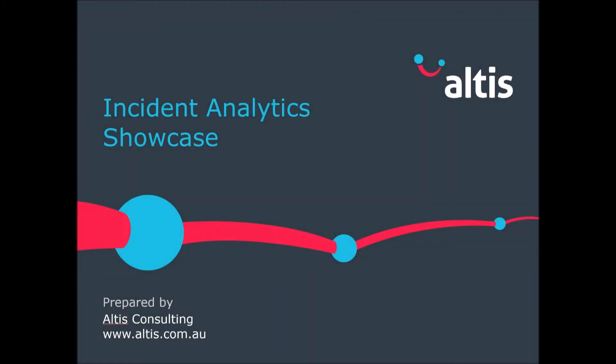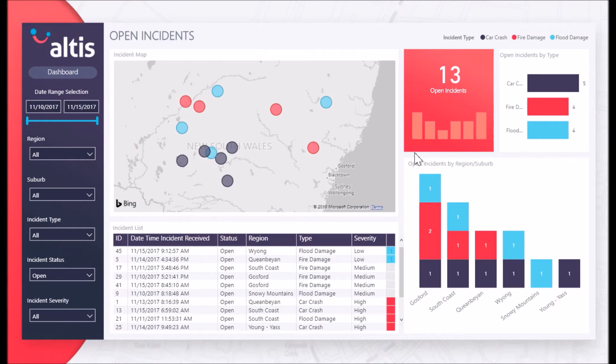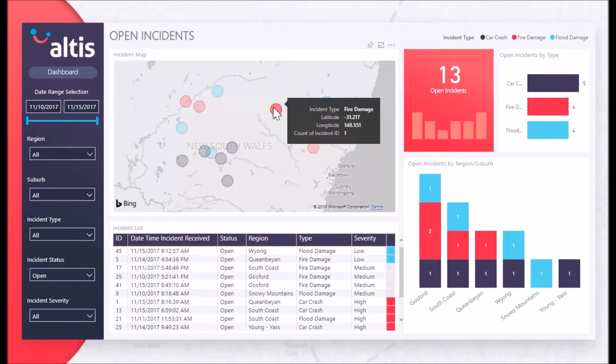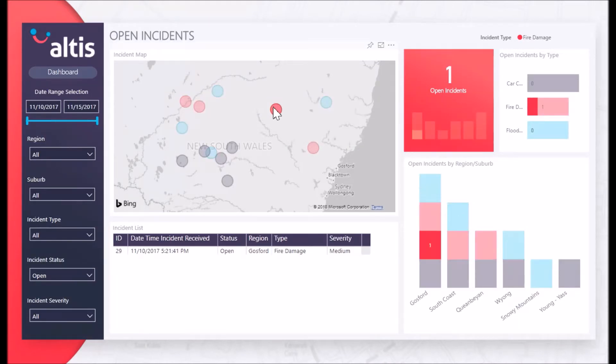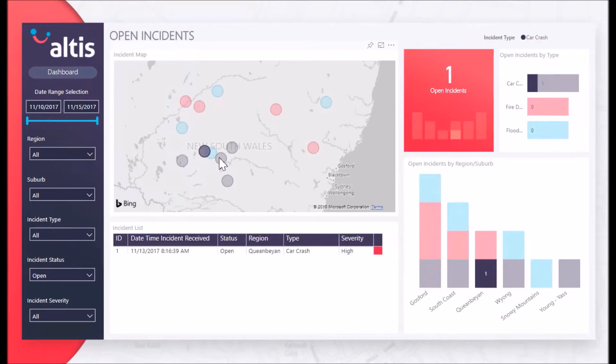Welcome to the Altis Consulting Incident Management Solution Showcase. Our solution can be used to gain an insight into incidents occurring in near real time and identify emerging trends with your incidents, as well as to gain a spatial understanding of the location of different incidents, allowing for the better management of personnel working in teams to respond to incidents.